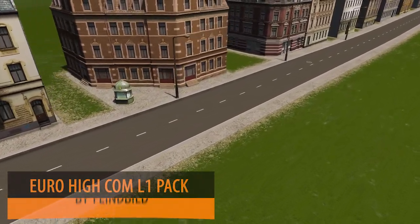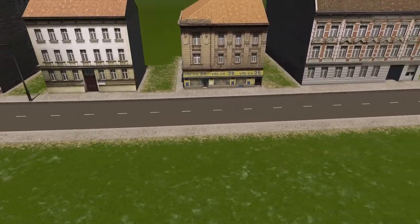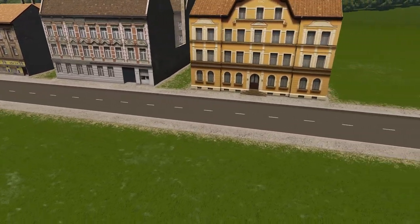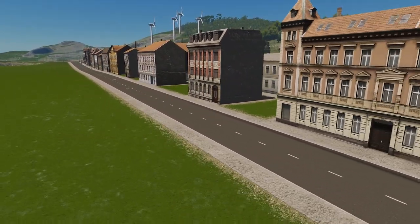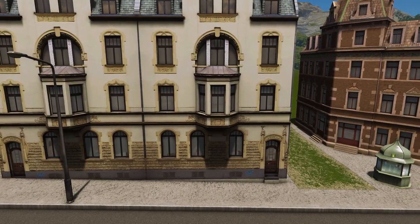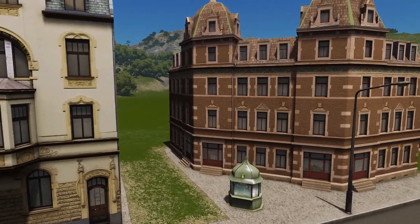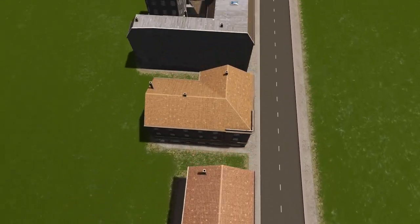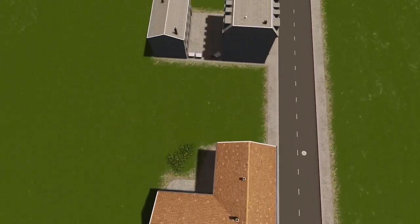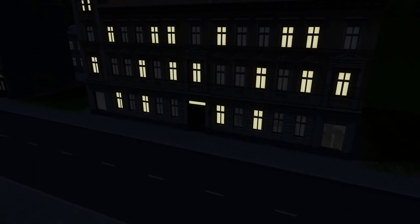To finish off this week we have Fine Builds with the Euro High Comm Level 1 pack. We are treated with a number of beautiful buildings for your Eurotown and cities. It's absolutely beautifully textured — look at those details on those buildings, the brickwork, everything works so nicely and they come in a variety of different shapes and sizes. A truly brilliant designer and we are looking forward to many more.